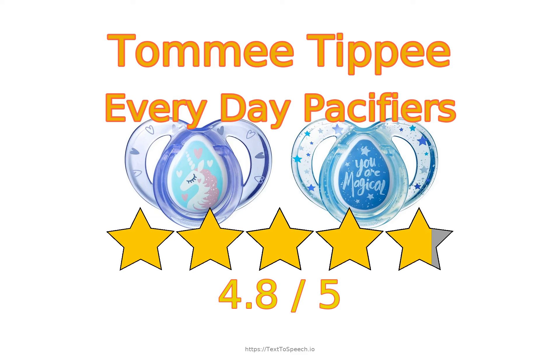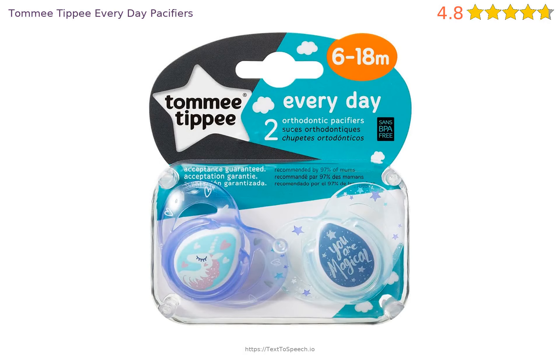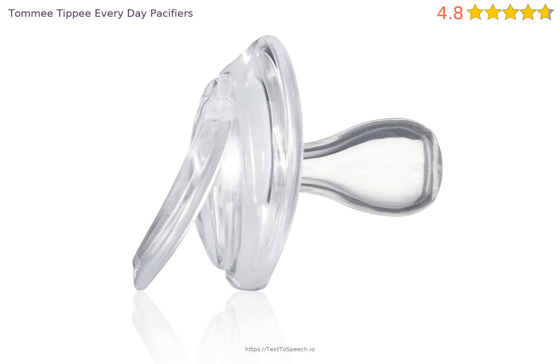Tommy Tip Everyday Pacifier In-Depth Reviews. This product has 4.8 stars based on 3,206 ratings and 378 reviews. 95% of customers have overall ratings of 4 or 5 stars, while ratings of 1 or 2 stars account for 2% of all reviewers.